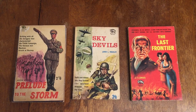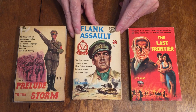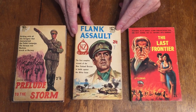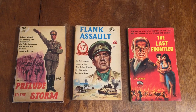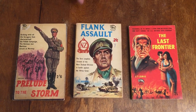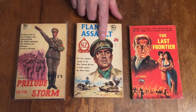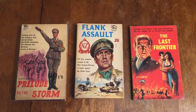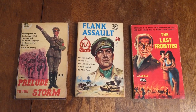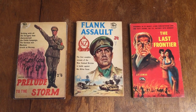Number 116 is Flank Assault by J.K. Maxwell, and this is the story of the New Zealand Division — New Zealand soldiers fighting against the Africa Corps in North Africa — with the New Zealand insignia on the cover, and also on the hat. I'm not sure who did the cover art; some of it is signed but it's hard to read.